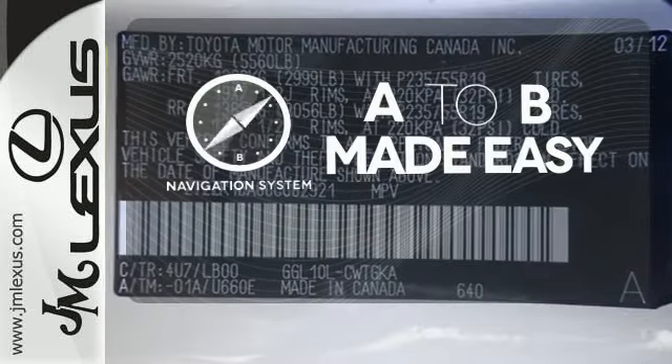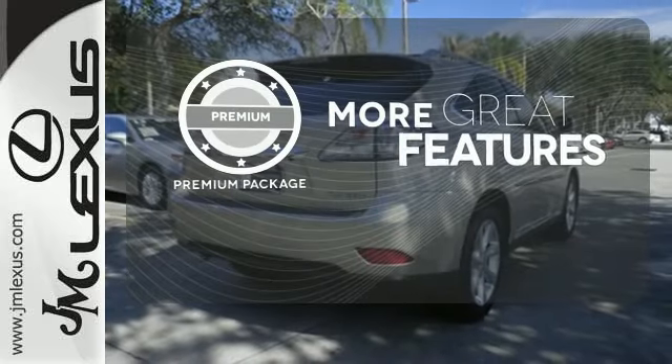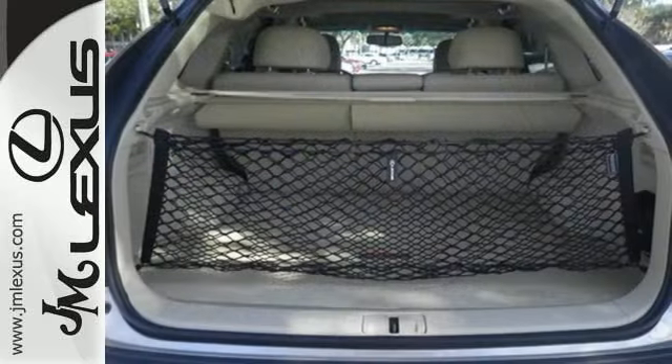Never feel lost again with the navigation system. The premium package gives this vehicle an extra touch of class and luxury. With its superb ride quality,